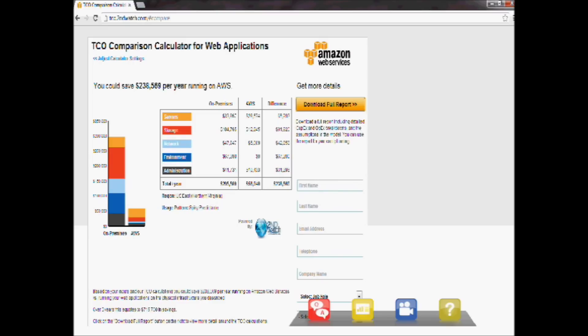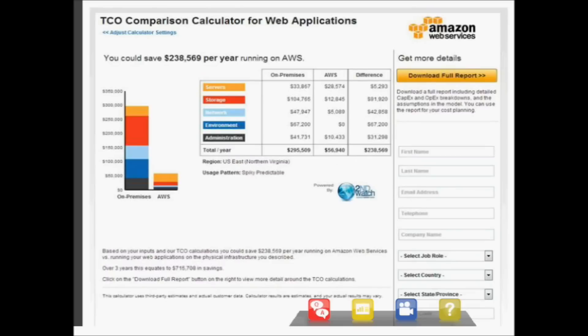At the re:Invent conference, we went through this tool in real time with Thomson Reuters, and they were surprised that we got within about $20 of the exact cost savings they had predicted to their CFO, based on current hardware purchasing contracts compared to switching over to AWS. The tool is supposed to engender that thought exercise around cost buckets, but it can get quite accurate to the actual cost savings you might experience.